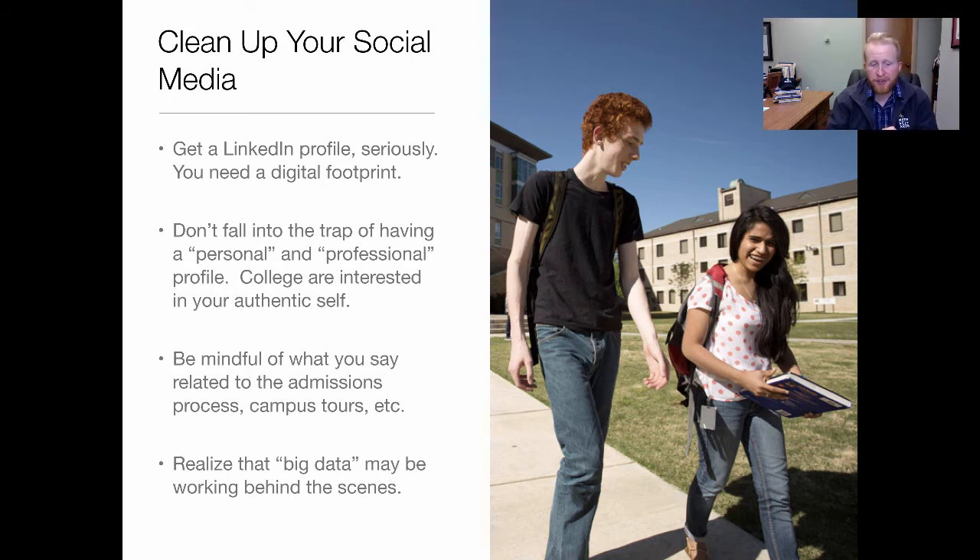Be mindful of what you say related to admissions processes and campus tours. Social media becomes more important if you are in consideration for top scholarship or fellowship programs. Maybe don't go to a fellowship interview and talk about how bad the food was or how terrible the campus or weather was. The old adage applies: if you don't have something nice to say, don't say it at all. Also realize that big data can be working behind the scenes — some institutions use machine learning and language algorithms that do this automatically. And probably also not a good idea to publicly list your top institutions.